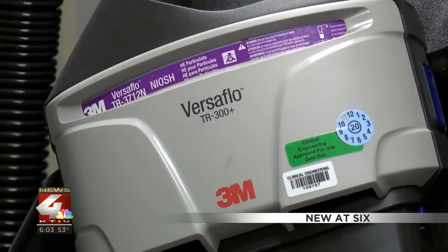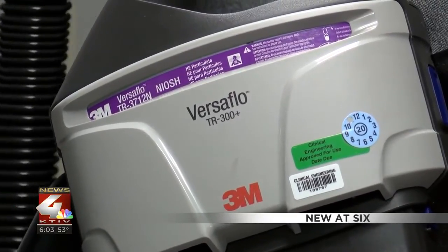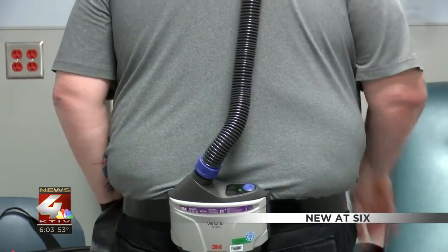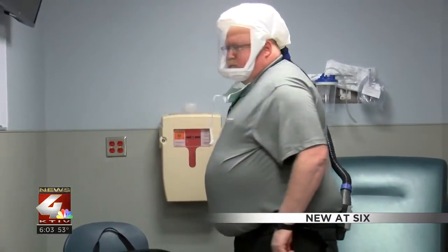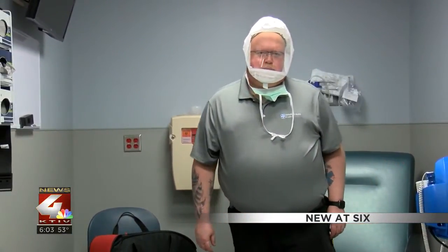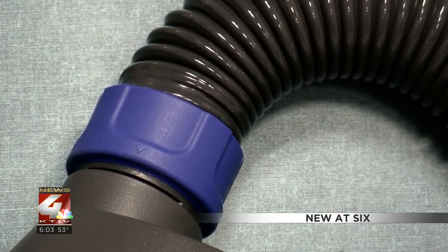He says the respirators also make it easier for patients to see and communicate with their caregiver. Not speaking through a mask, and with face shields that everybody's seen on TV, they fog up. The PAPR eliminates all that — it takes the fog away.